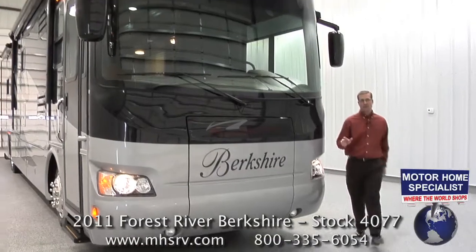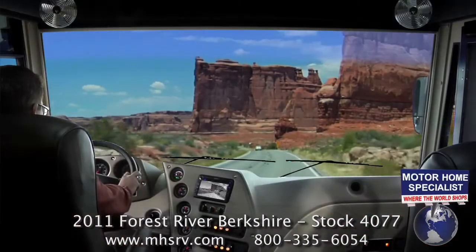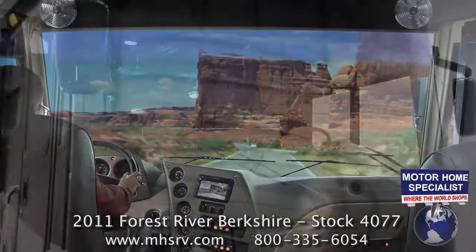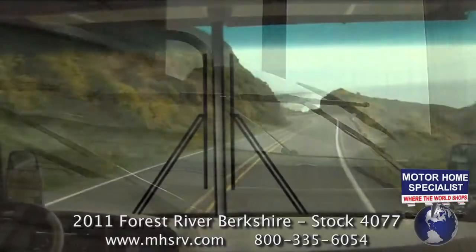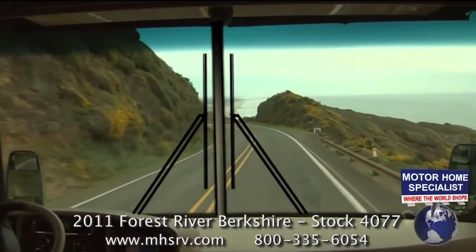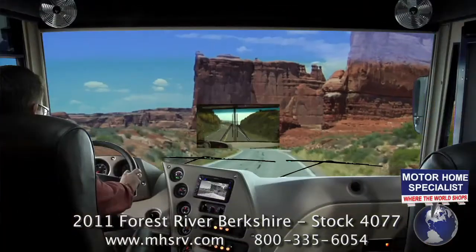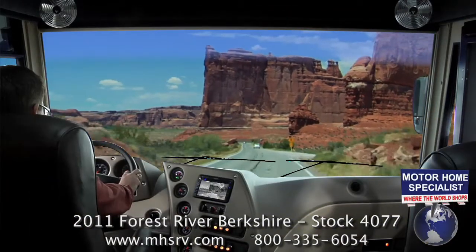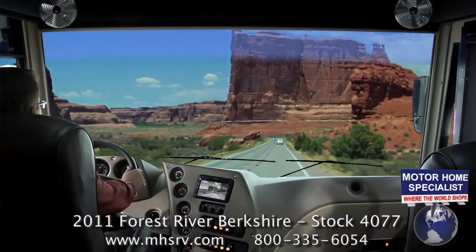Take a look at the Berkshire's new front cap with a one piece windshield. The view from this windshield is outstanding. Notice where the windshield wipers are located — low and out of view. Some motorhomes still have a center post and store the wipers right in the middle of the windshield. The Berkshire's one piece windshield provides far superior visibility and makes for a beautiful panoramic view of the country while you're traveling.